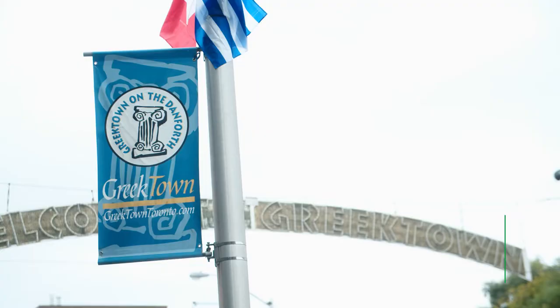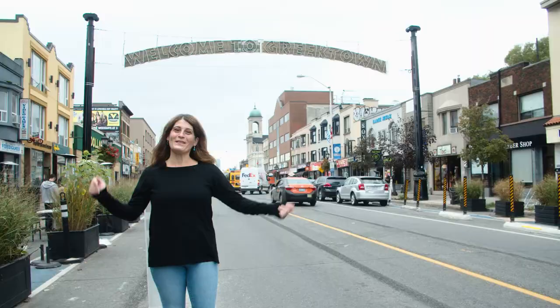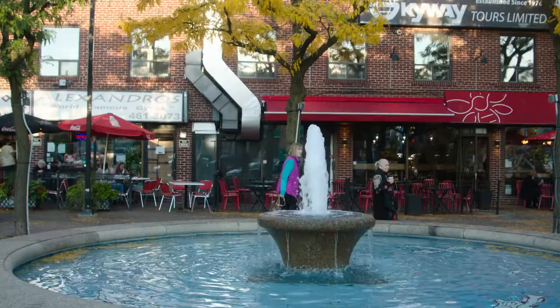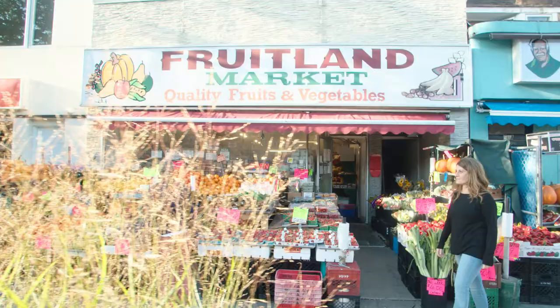I'm Mary Fagadakis. Welcome to Greektown. I'm the Executive Director for Greektown on the Danforth Business Improvement Area. I grew up in this neighbourhood. I also represented this area municipally for eight years as a Toronto City Councillor. We're going to go on a tour of some of the iconic landmarks in the Greektown neighbourhood.